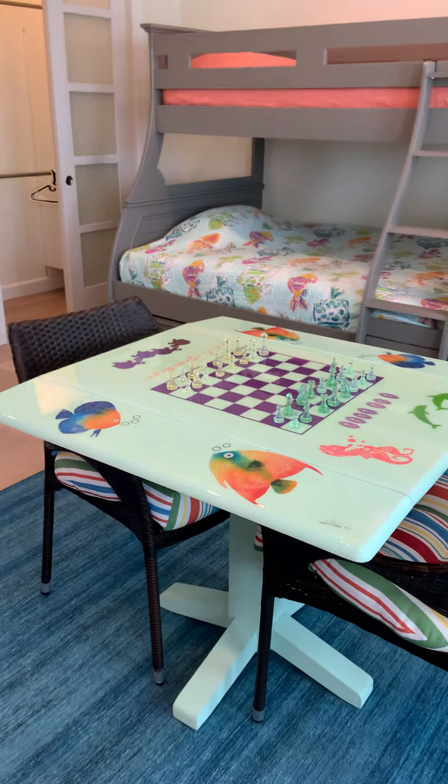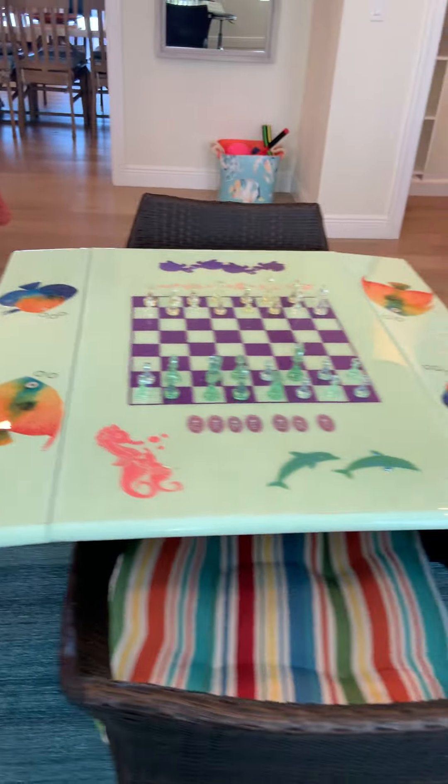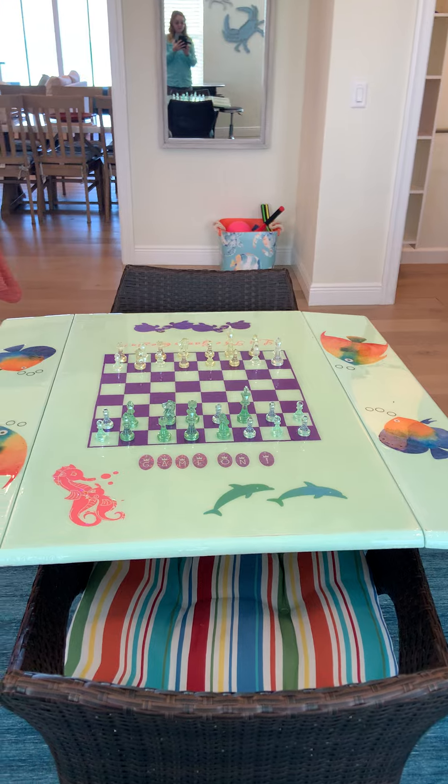The wife of the owner has this amazing talent of doing laminate tables and countertops, and she's done this original laminate chest table, island themed.